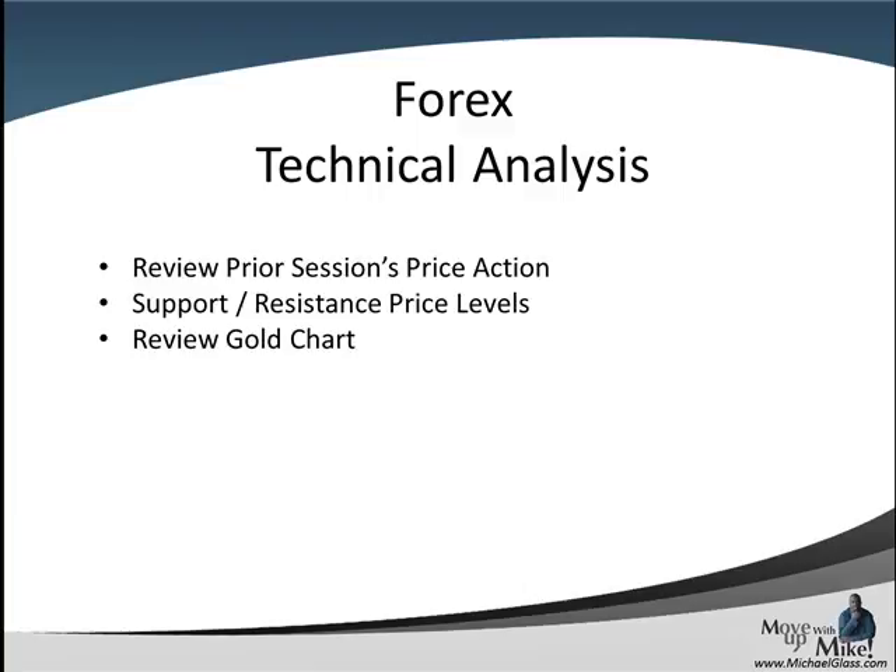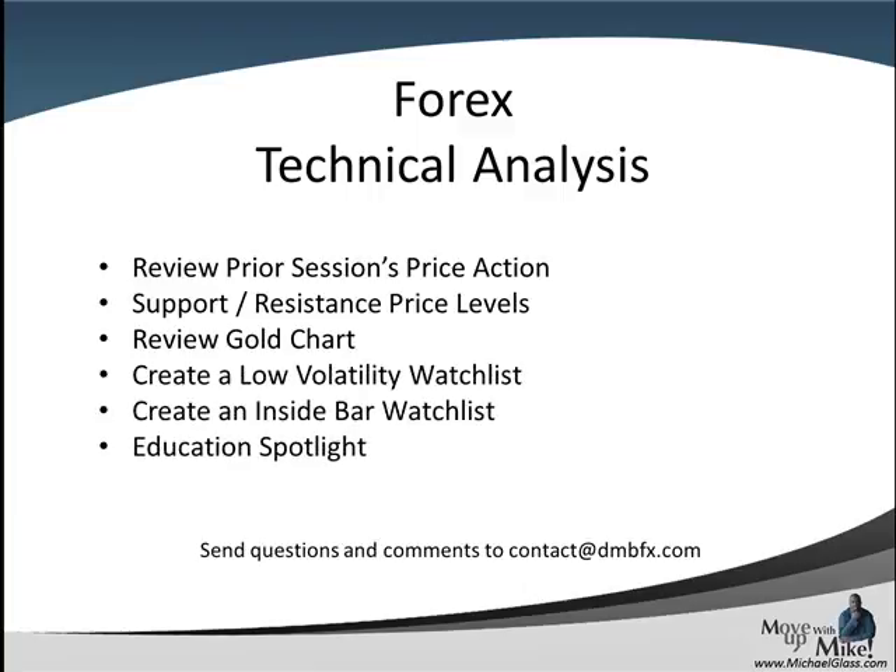This is our Forex technical dollars trading plan for the Pound Dollar, the Euro Dollar, and the Dollar Franc. In each video, we look at the prior session's price action to come up with key support and resistance price levels. We'll review the gold chart to come up with leading sentiment. We'll try to create a low volatility inside bar watch list, and we have an education spotlight at the end. Please send your feedback and comments to contact at dmbfx.com, and let's head to the charts.